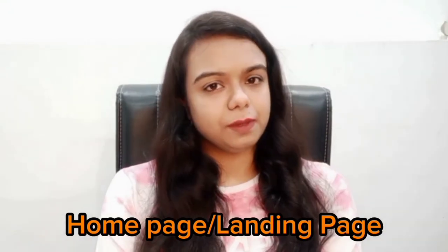When you come to the landing page, the first thing you should have is a very good banner image — one that is very attractive and makes a strong first impression.